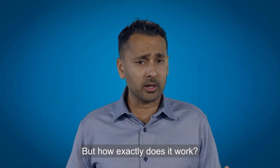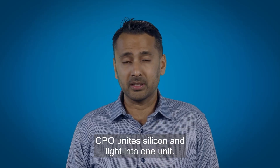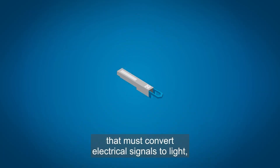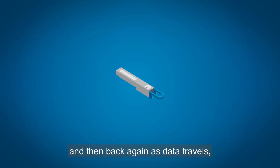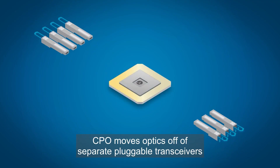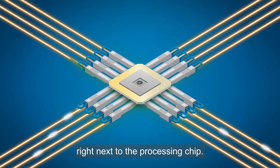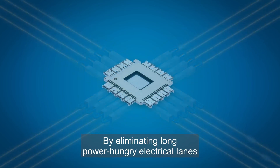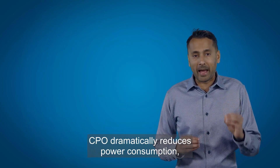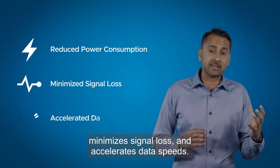But how exactly does it work? CPO unites silicon and light into one unit. So instead of relying on separate components that must convert electrical signals to light and then back again as data travels, CPO moves optics off of separate pluggable transceivers and places them directly on a silicon wafer right next to the processing chip. By eliminating long, power-hungry electrical lanes between ASICs and optics, CPO dramatically reduces power consumption, minimizes signal loss, and accelerates data speeds.